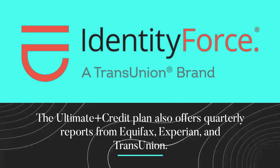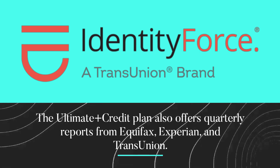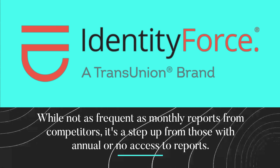The Ultra Secure Plus Credit Plan also offers quarterly reports from Equifax, Experian, and TransUnion. While not as frequent as monthly reports from competitors, it's a step up from those with annual or no access to reports.